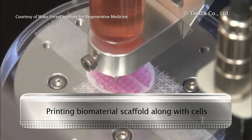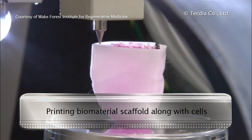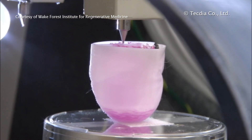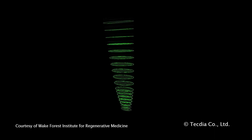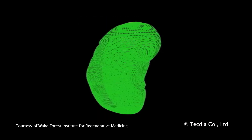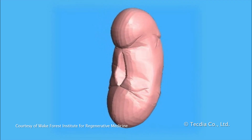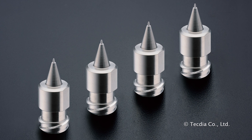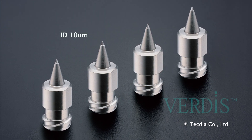For more complex organs such as kidneys and livers, there's a high level of accuracy and detail required to closely replicate organ functionality. With over 30 years of micromachining expertise, TechDia was able to design and manufacture a nozzle with an internal diameter of only 10 microns — the Verdis Nozzle. It can dispense various materials from high to low viscosity while maintaining high accuracy.